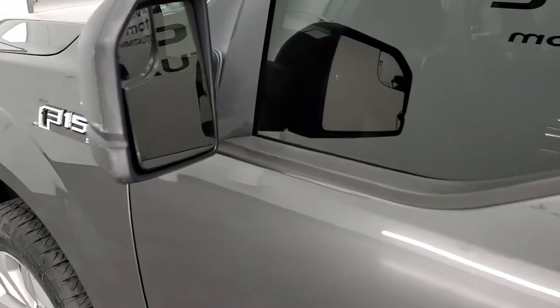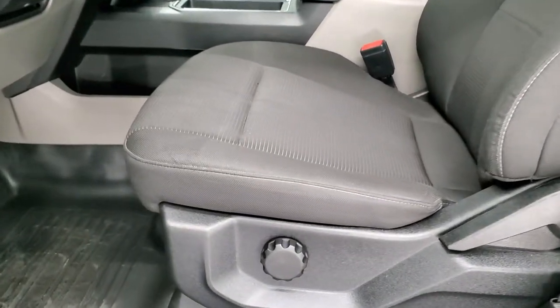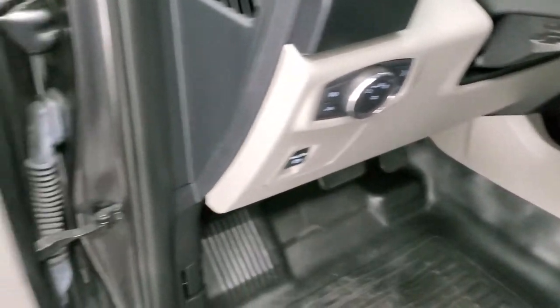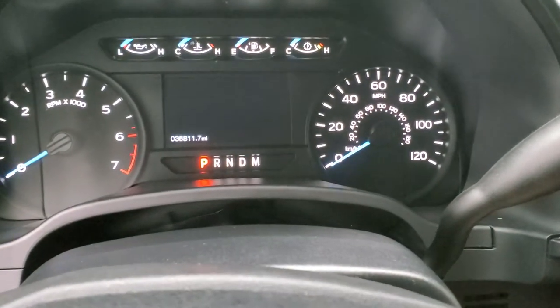You do get power mirrors with blind spot mirrors. Inside, the XL STX sport package gives you the black cloth interior — no rips or tears on the seats. You get the heavy duty rubber floors, auto headlamps, tilt and telescopic steering wheel, power windows, power locks, power mirrors. We'll hop inside and turn the ignition on so we can check out the radio and the miles on the truck.